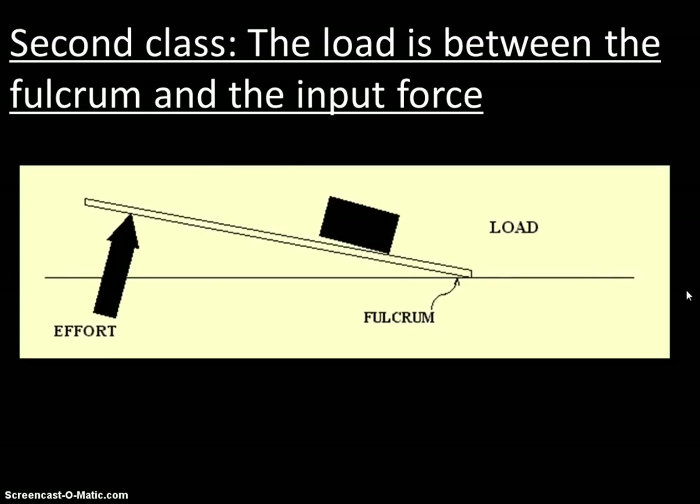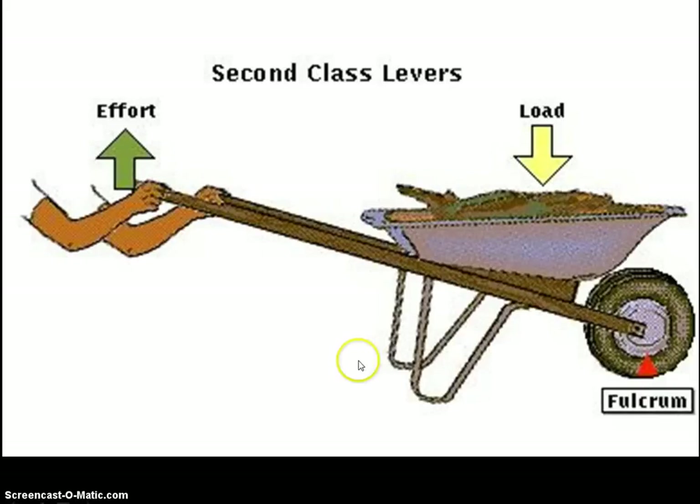The second class lever has our load in between our input and our fulcrum. We use this pivot point to help us lift things up. A great example is the wheelbarrow: the wheel acts as the fulcrum, the load is in the middle, and we apply our effort at the handles.